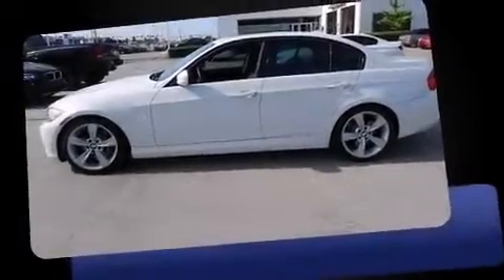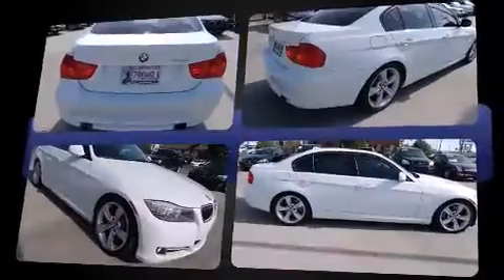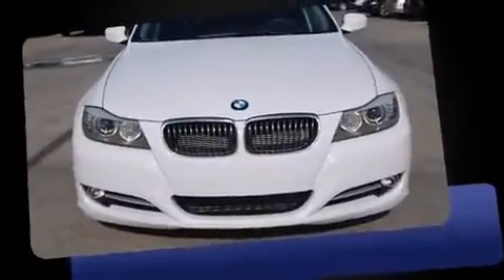Here's a great deal on a 2011 BMW 335i. This four-door, five-passenger sedan still has fewer than 30,000 miles. Smooth gear shifts are achieved thanks to the three-liter, six-cylinder engine. And for added security, Dynamic Stability Control supplements the drivetrain.